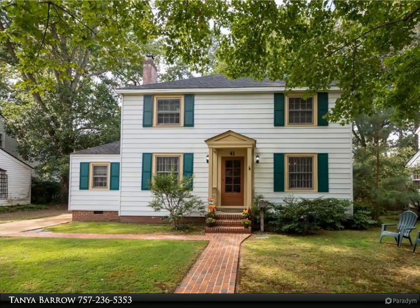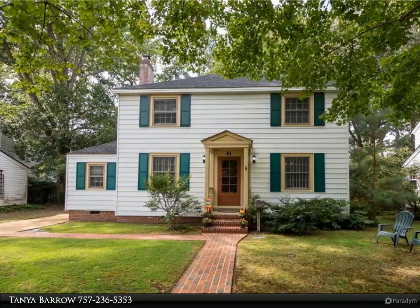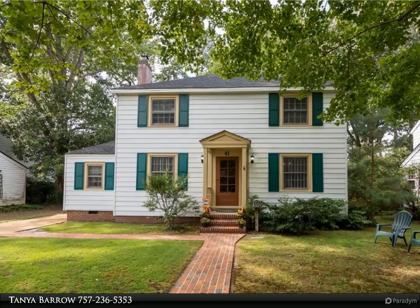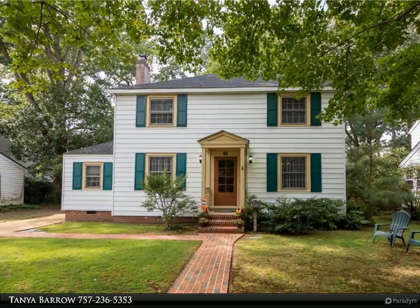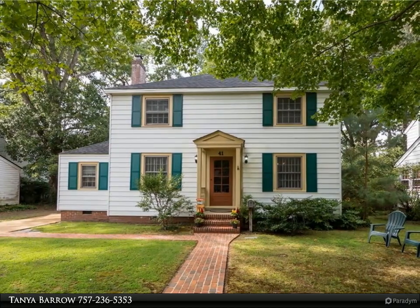This Berkshire Hathaway Home Services Town Realty property video is presented by Tanya Barrow. A brick walkway welcomes you to this Brandon Heights classic, nestled along the James River. The home has been lovingly maintained and is move-in ready.